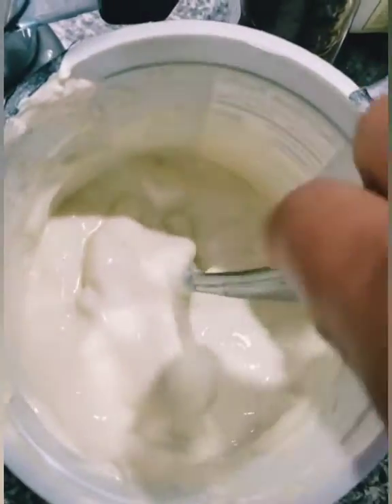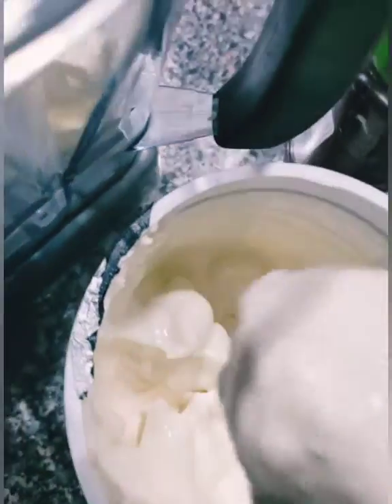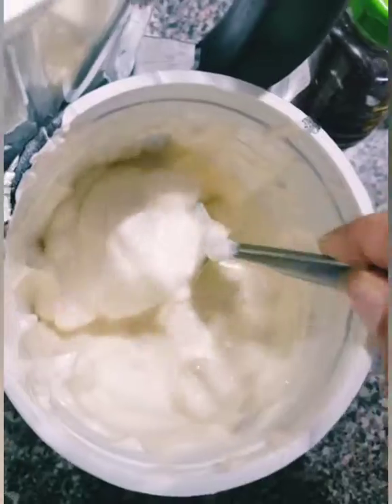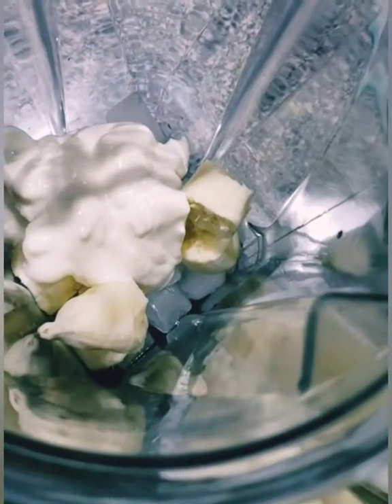So I've already chopped the banana up and put it in there. Now I'm getting ready to put some Greek honey yogurt in there. Greek yogurt, from my understanding, is supposed to be really, really healthy for you — less fat content versus other yogurts. Now you can also make this with vanilla ice cream; it's yummy with vanilla ice cream as well. But I did not have any, so I'm going to use what I have.